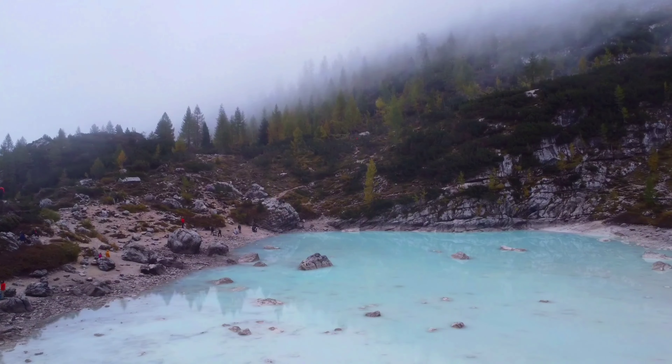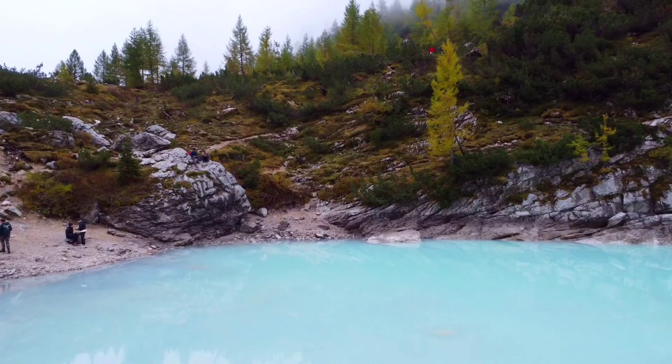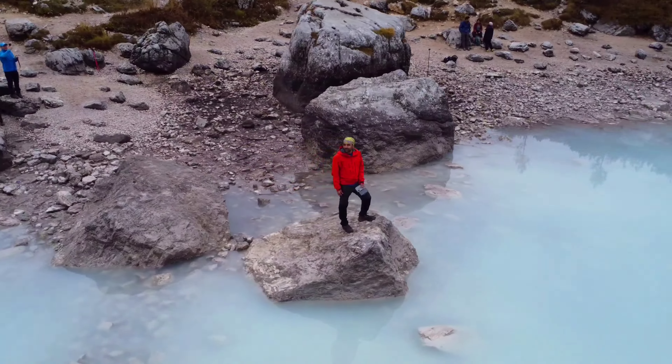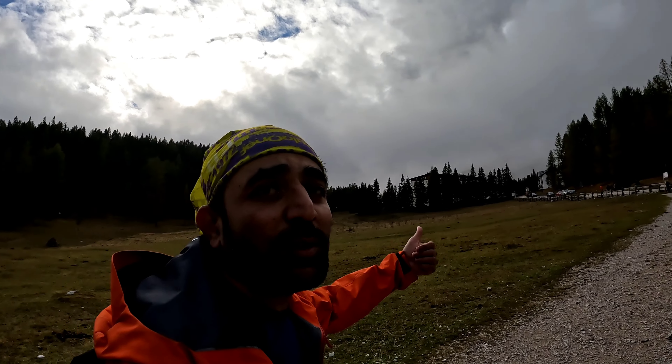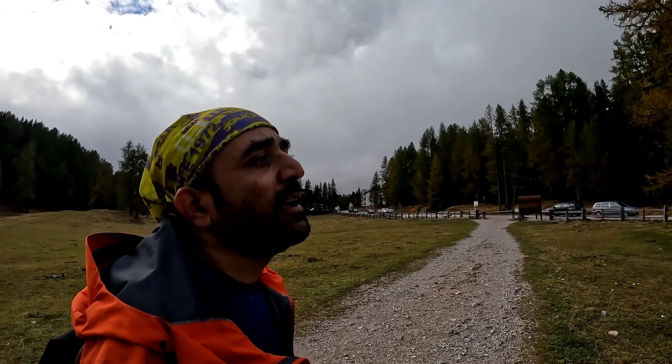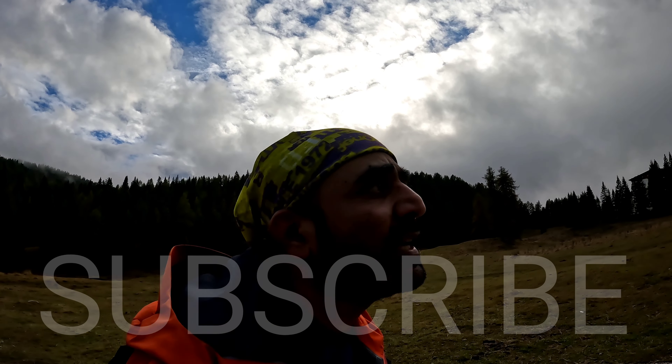Finally, after six and a half hours of hiking we are back to the place where we parked our car. It was a very beautiful hike — the T4 section was amazing and the view from there of all the peaks was really crazy. It was approximately 13 kilometers of hiking with an elevation gain of 750 meters. If you are in the Dolomites, do not miss this hike.